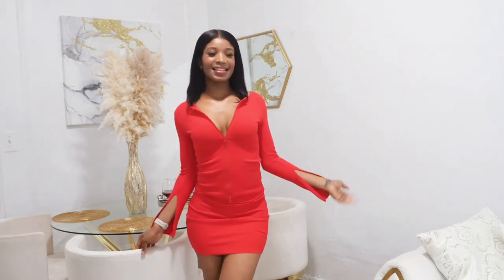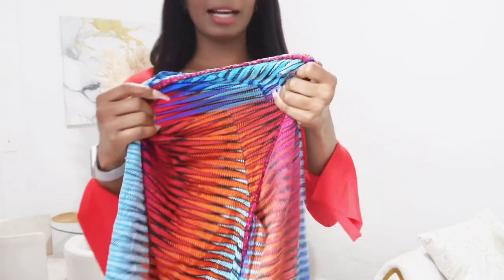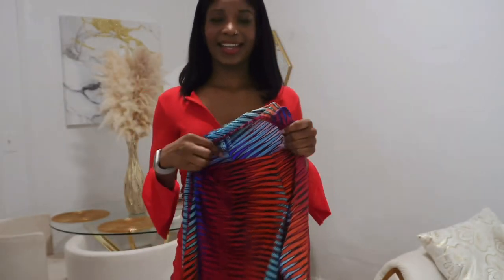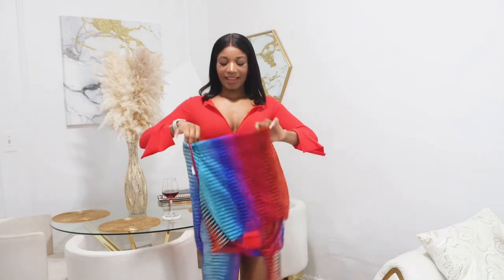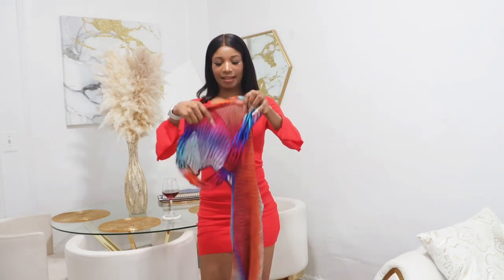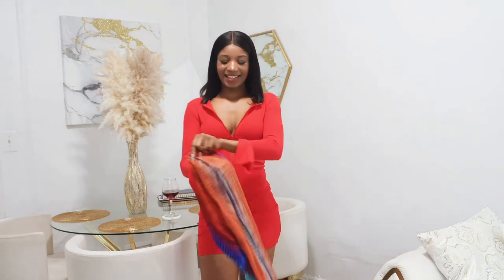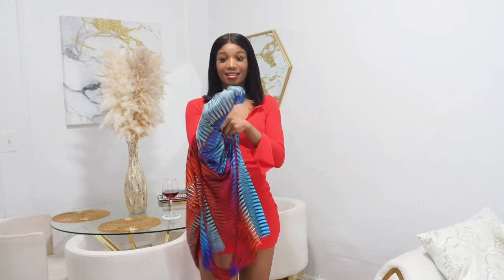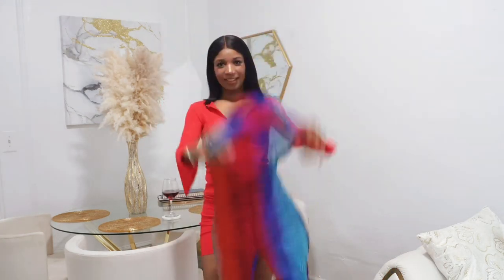The next outfit — look at this. I was not expecting this when I bought it; it's literally see-through, it's so sheer. Oh my god, I was not expecting this at all. I'm gonna try it on and see how it looks, but I wasn't really expecting it to look like this.